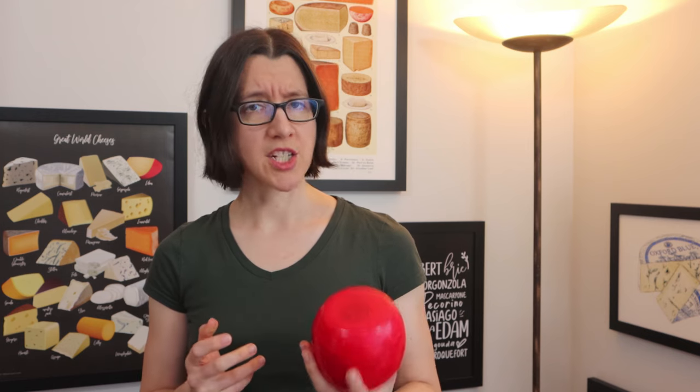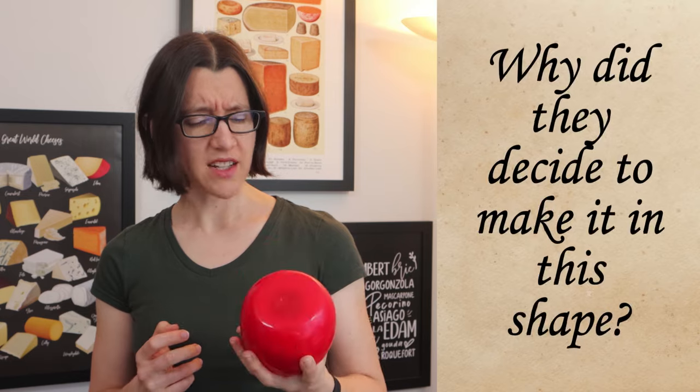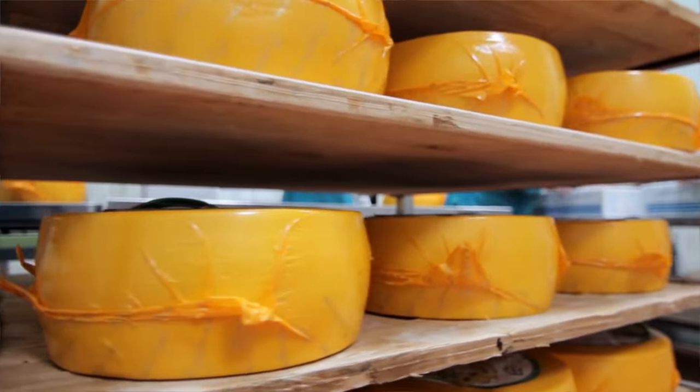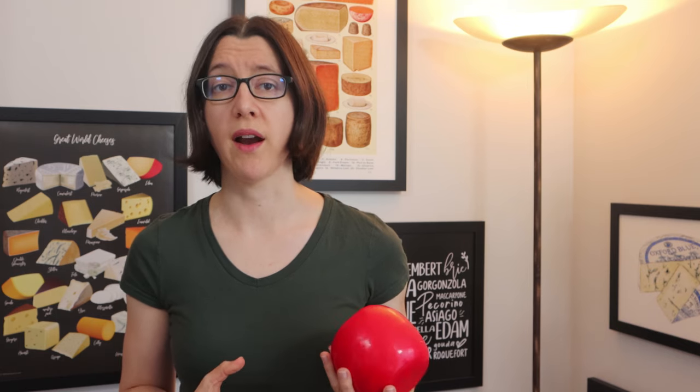One of Edam cheese's most distinctive features is its ball-like shape. When I look at this cheese I can't help but wonder why did they decide to make it this shape? Most cheeses are either made in rectangular blocks or wheels with straight sides and a flat top and bottom. A ball shape is much more difficult to press a cheese into because the odds of it turning out some wonky shape are quite high.